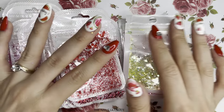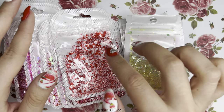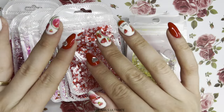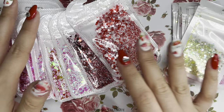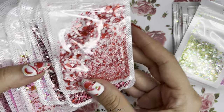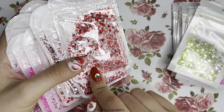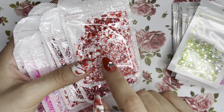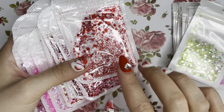Next we have new glitters from my favorite glitter store on AliExpress — the link is in my description box always. I'm not sponsored, I purchased everything with my own money, but I love their glitters so I keep promoting them. I was actually their first follower on AliExpress, and when I found that store I was super excited.